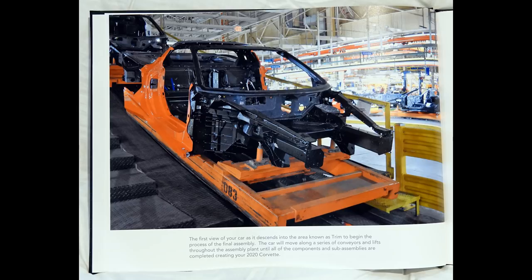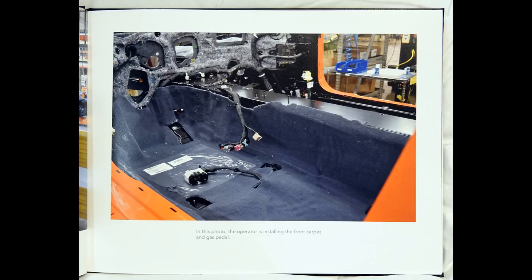The first part of your car is as it descends into the area known as tram to begin the process of final assembly. The car will move along a series of conveyors and lifts throughout the assembly plant until all of the components and sub-assemblies are completed, creating your 2020 Corvette.